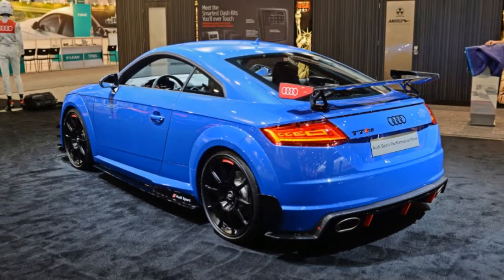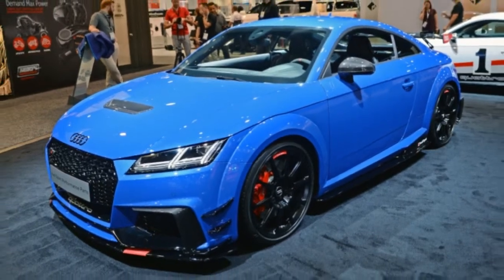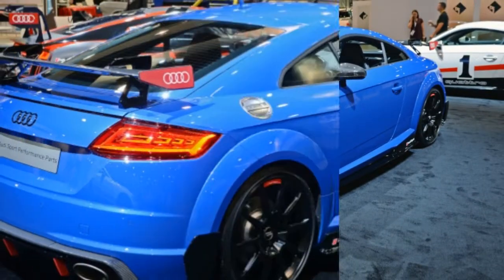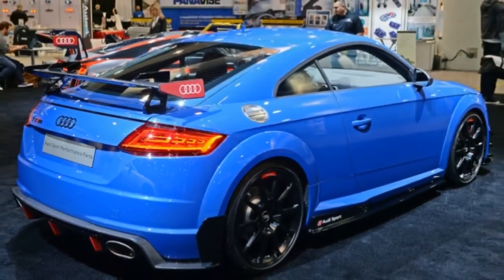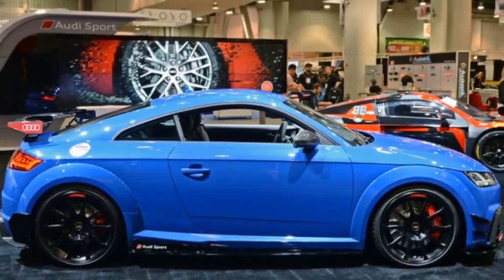Additionally, the German automaker will be showing off their Le Mans spec racer, the R8 LMS that won its class championship in 2016. The looks of the TT Club Sport concept were inspired by the 80s IMSA GTO race car.